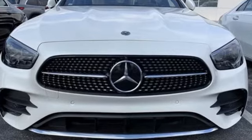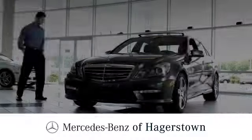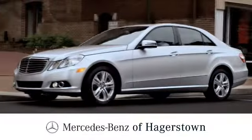Mercedes-Benz — an elevation of innovation. Take it for a test drive today at Mercedes-Benz of Hagerstown.